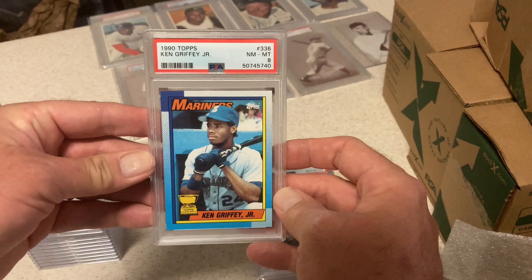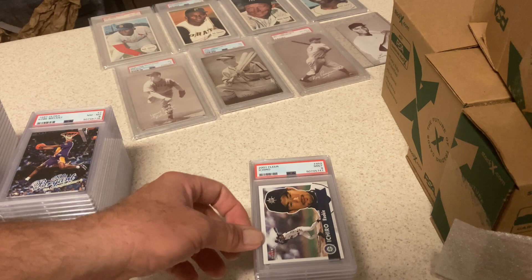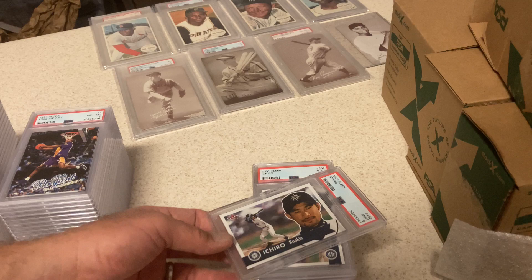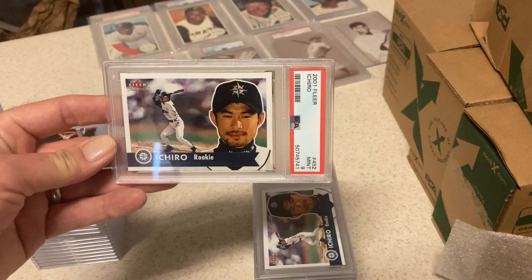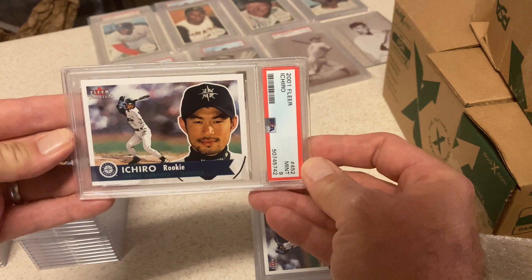Ken Griffey Jr., '90 Topps — there was an issue at the upper right corner. I knew that, thought they might overlook it, but they didn't. It's an 8. These were 2001 Fleer Tradition — bought two cases and submitted every Ichiro. First one: Ichiro Mint 9. Another Ichiro Rookie, Mint 9. Then a PSA 10 Ichiro Rookie. Pretty happy with that — that's a $300 card all day.